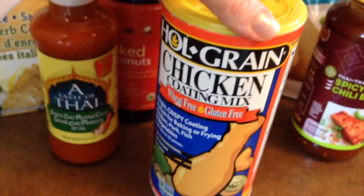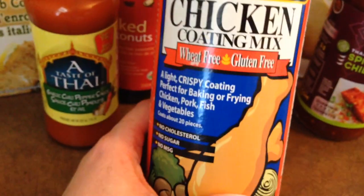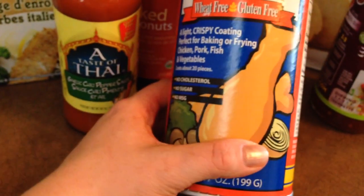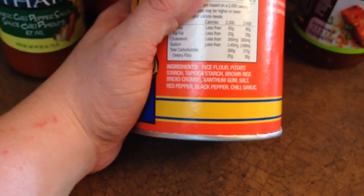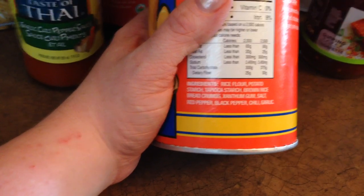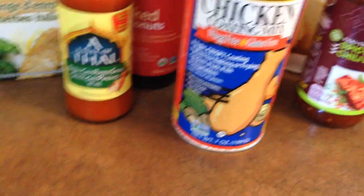I have tried this one before and I love it. This is the Whole Green Chicken Coating Mix — it's wheat-free, gluten-free. I like crispy coating and it's perfect for baking or frying chicken, fish, pork, and vegetables. It is absolutely delicious, it tastes really good. The ingredients are rice flour, potato starch, tapioca starch, brown rice breadcrumbs, xanthan gum, salt, red pepper, black pepper, chili, and garlic — just a really nice flavored mixture.